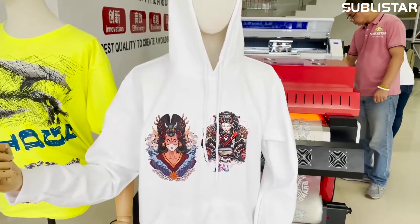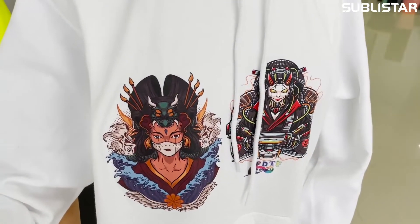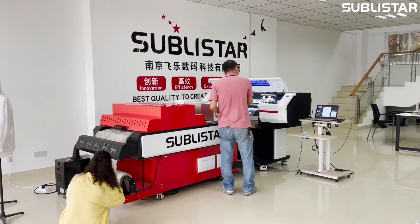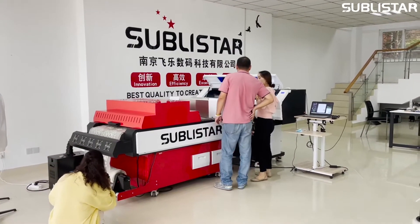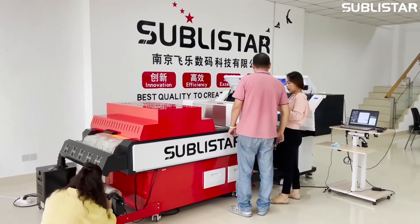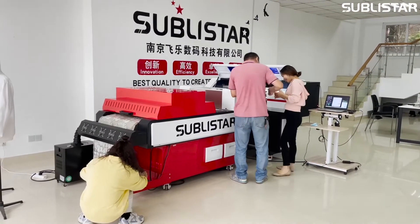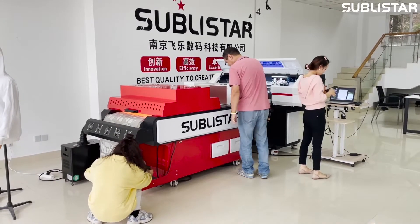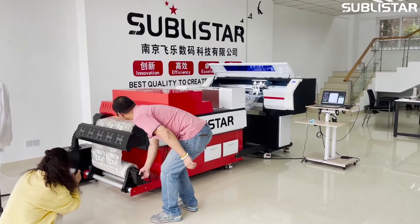This is our DTF printer's print on a hoodie and a cotton t-shirt. Very soft hand feel — you can stretch and push it with no cracking, and the colors are very bright. The feeling is very soft. You can print on pure cotton, polyester, lycra, spandex, chiffon, and so on — any fabric with DTF printing technology.